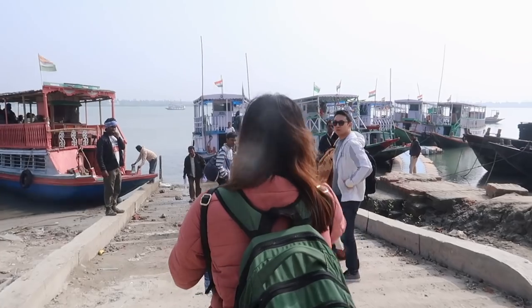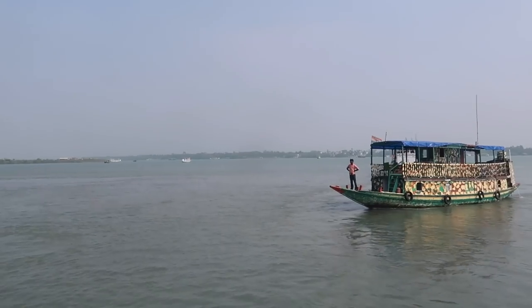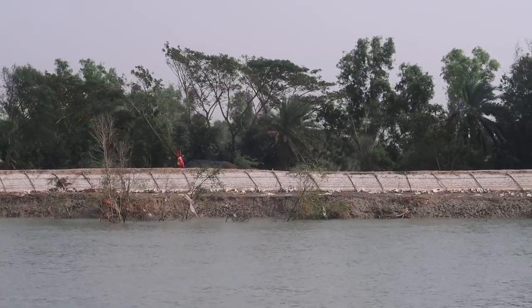We're done with the bus part of our journey — we had a van — and right now we have to take a ferry and go to the island. We're in the ferry now and this journey should take about an hour and a half. We're in the delta between the Brahmaputra and Ganga rivers and the ride is really beautiful. You can see a lot of fishermen and people on boats, and the weather is also really nice.